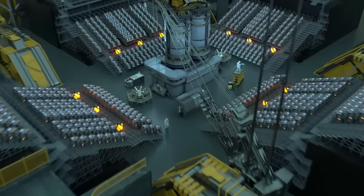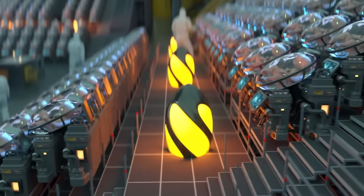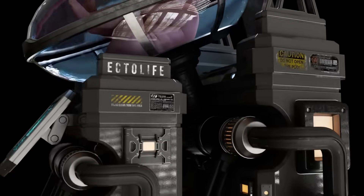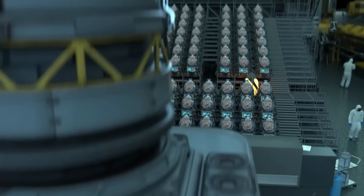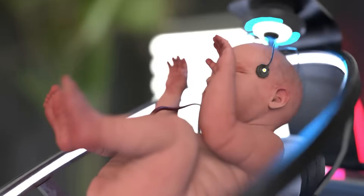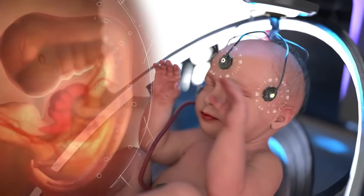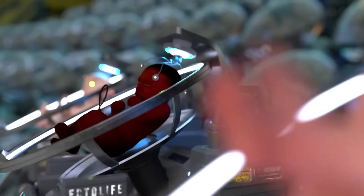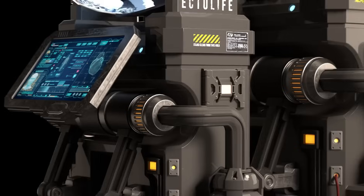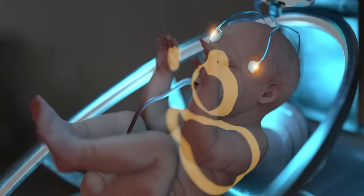Beyond supporting those with infertility or complications, EctoLife proposes customizable genetic engineering, offering parents the ability to select traits such as intelligence, athleticism, or appearance. While tackling declining birth rates and expanding reproductive options, it raises profound ethical questions about human enhancement, parental roles, and the future of natural birth. For now, EctoLife remains a visionary idea — an intriguing glimpse into the possibilities of tomorrow's biotechnology.